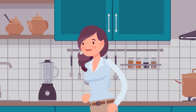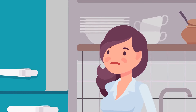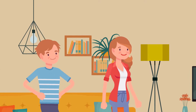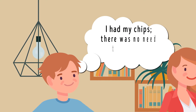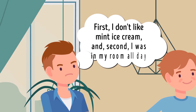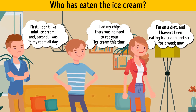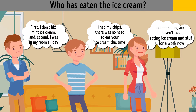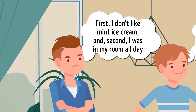Aurora came home excited to eat the mint-flavored ice cream she'd bought in the morning, but it was gone from the freezer. She asked her three siblings: Dawn said she'd been on a diet and hadn't eaten ice cream for a week; Everett said he had his chips and had no need for the ice cream; and Phoenix said he didn't like mint ice cream and had stayed in his room all day. It was Phoenix — Aurora never mentioned the flavor, but he still knew it.